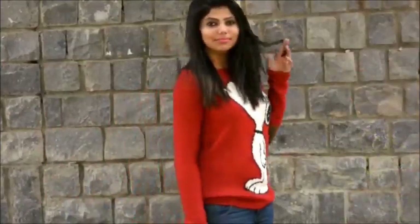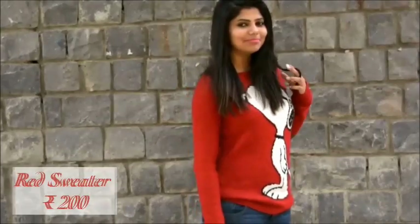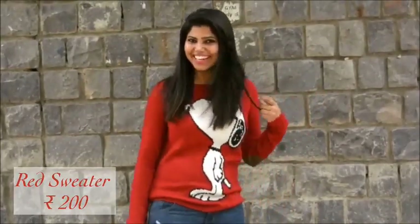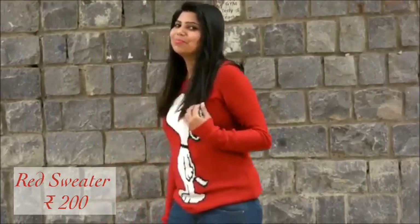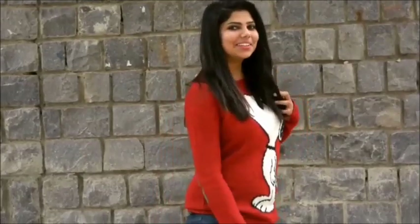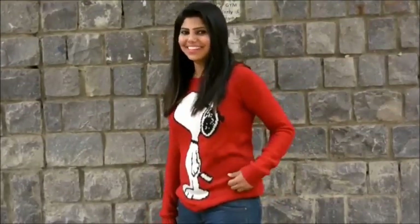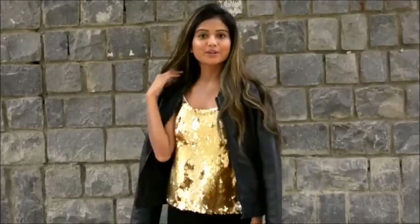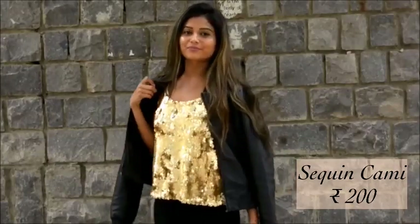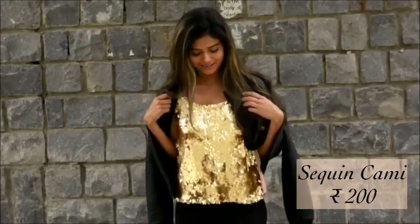This one is a bright red sweater with a Snoopy on it and its elbow patch makes it look dapper. The second one is a rose gold sequined chemise which is perfect for parties — and if you follow me on Instagram you would have seen me wearing it on New Year's Eve.